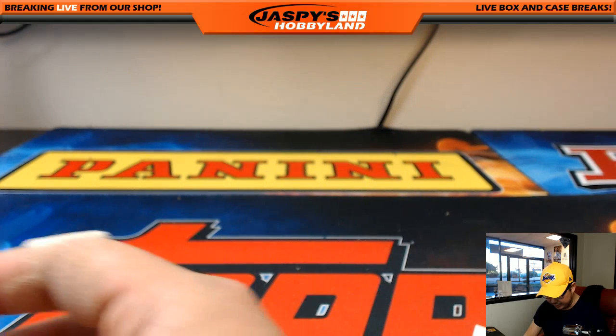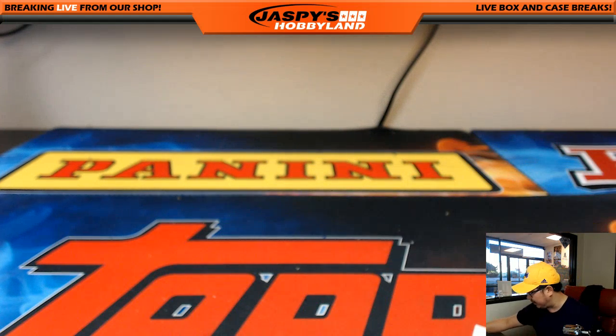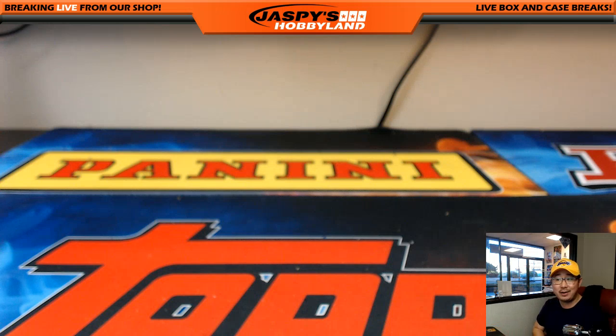And that's it, ladies and gentlemen. That was Strata Baseball 35 — Pick Your Team, no randomizers. Great break. Thanks very much, everyone. This is Joe. We'll see you next time. Bye.